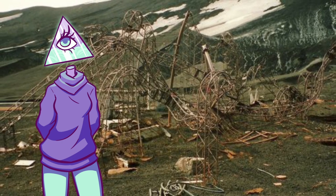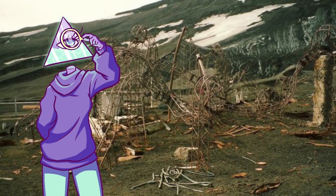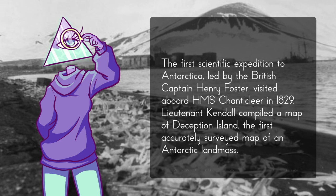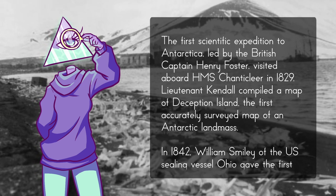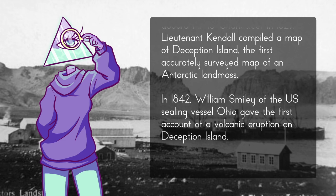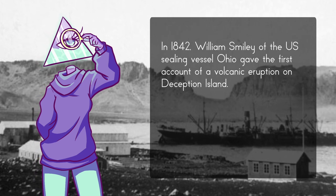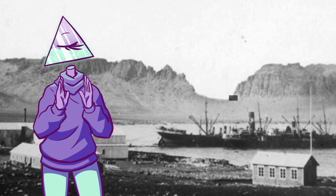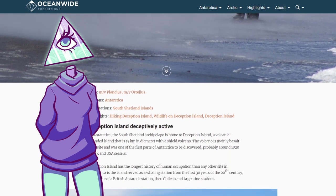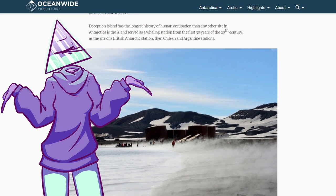But people weren't done with Deception Island. The first scientific expedition to Antarctica, led by British Captain Henry Foster, visited aboard HMS Chanticleer in 1829. Lieutenant Kendall compiled the first accurately surveyed map of an Antarctic landmass. In 1842, William Smiley of the US sealing vessel Ohio gave the first account of a volcanic eruption on Deception Island, though not much is known about this activity. One source notes eruptions in 1790, 1828, and 1842, but these were either very minor or largely unrecorded.